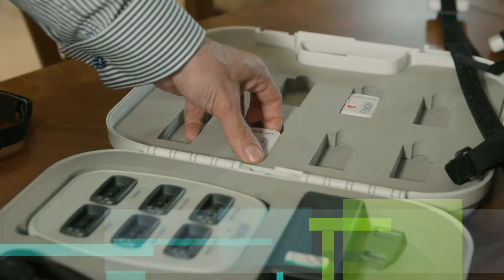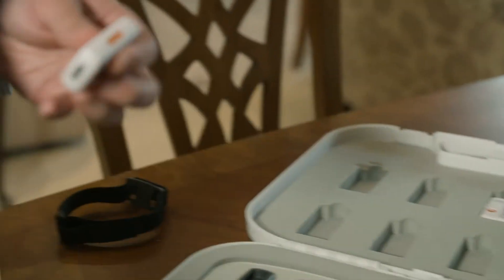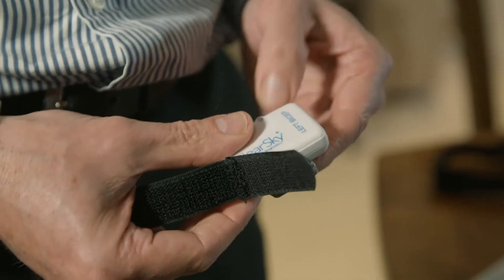One of the devices we've currently developed, stemming from the research undertaken here, is what we call the LID Monitor. This is a device primarily used to assess the side effects of the medication for people with Parkinson's.